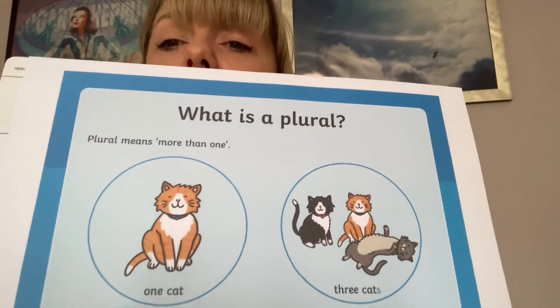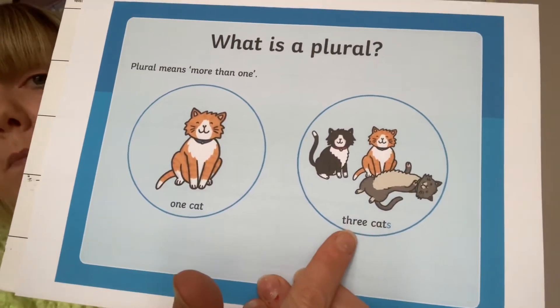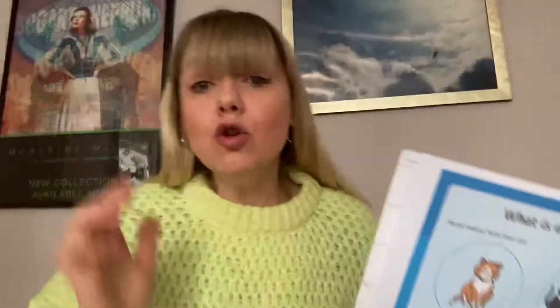And we're going to look at doing singular and plural nouns. Plural - what does plural mean? Plural is more than one. So one cat - that's singular, it's on its own. Plural, more than one. So here we've got three cats. And with the word cat, all we do is add an S on the end. Normally it's just adding an S, but there are some other things that we need to learn. So let's just double check and go on with our adding an S.